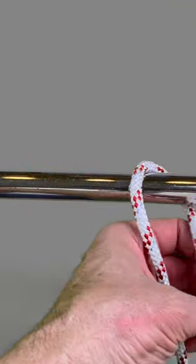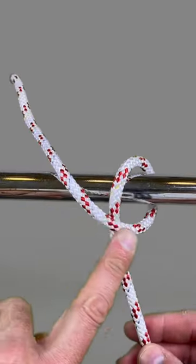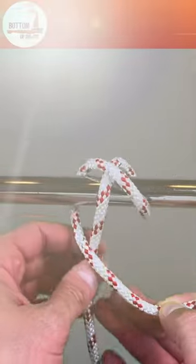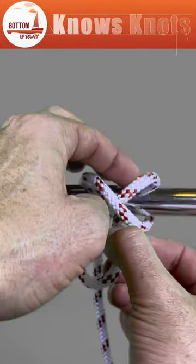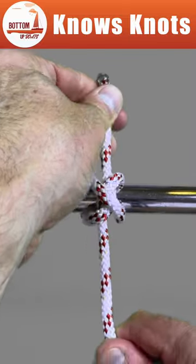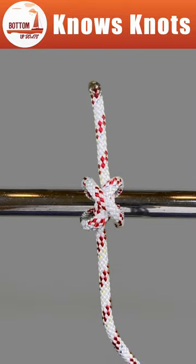The Constrictor Knot is one of the most effective binding knots. Simple and secure, it is a harsh knot that can be difficult or nearly impossible to untie once tightened. It is made similarly to a clove hitch, with one end passed under the other, forming an overhand knot under the riding turn.